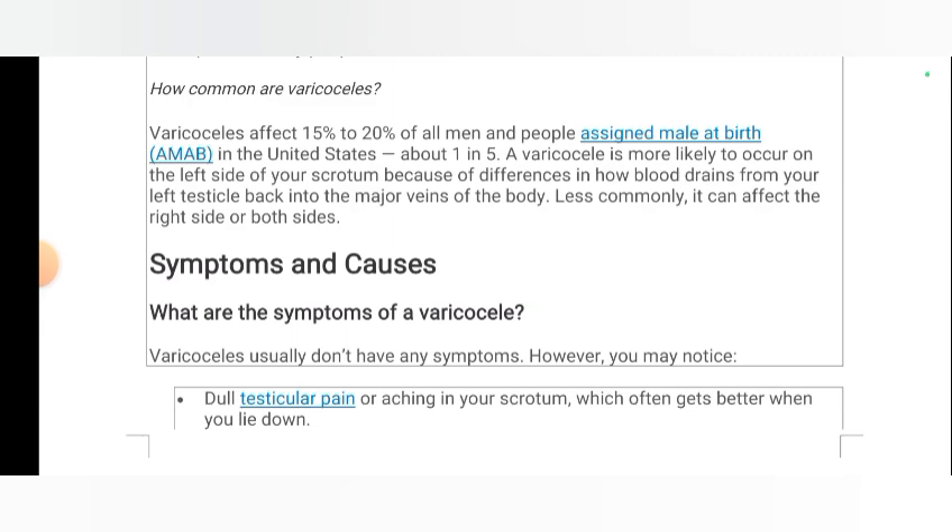A varicocele is more likely to occur on the left side of your scrotum, because of differences in how blood drains from your left testicle back into the major veins of the body. Less commonly, it can affect the right side or both sides.